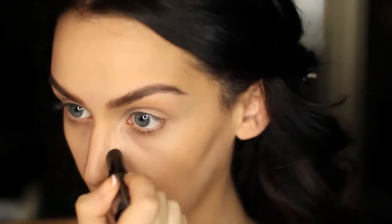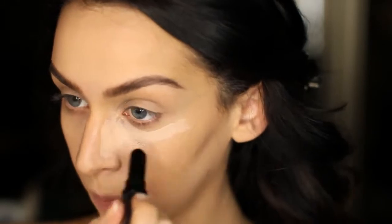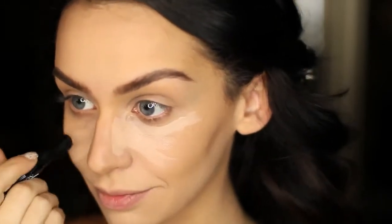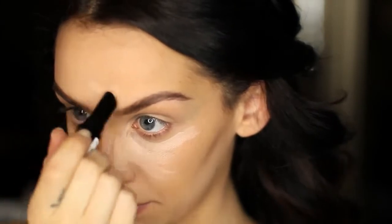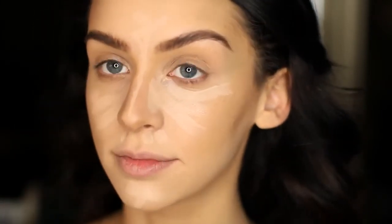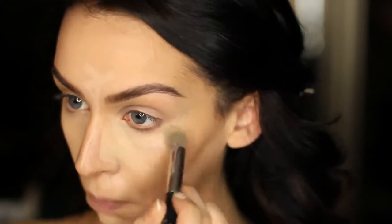In place of the lighter CoverGirl stick, I'm using this Revlon concealer that I actually forgot to put in my haul — it is new. I'm just applying this wherever I want to highlight my face, which is under my eyes, on the bridge of my nose, in between my eyebrows, and on my chin.